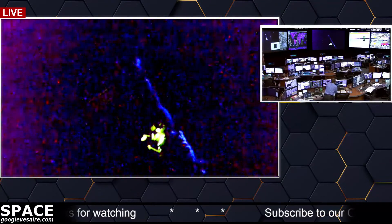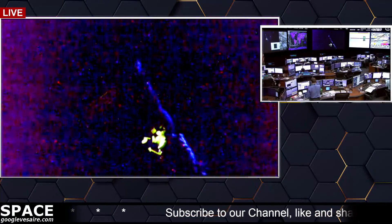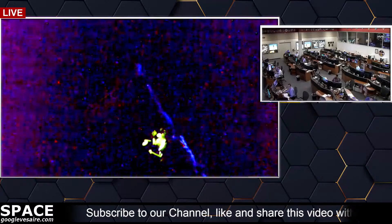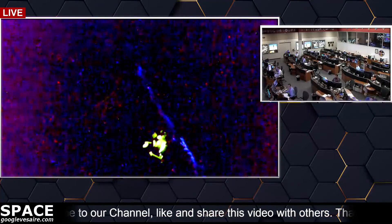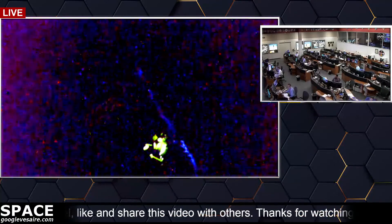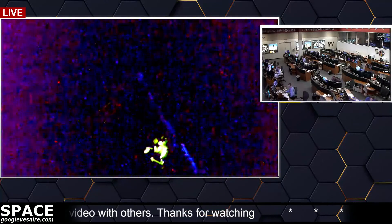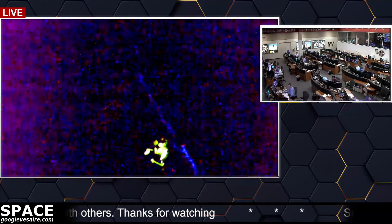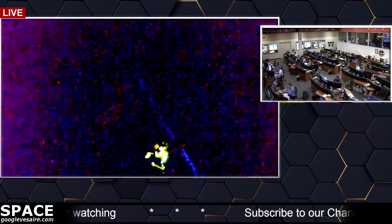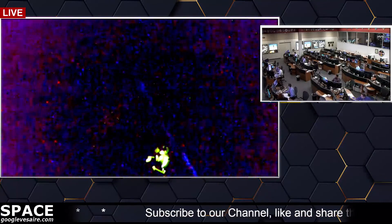Here in Mission Control, flight controllers are continuing to watch the Progress 77 cargo craft back away slowly but surely from the International Space Station. It will continue to do so for the next two orbits to a safe distance away from the station for the initiation of the firing of its engines in a 17-minute, 37-second deorbit burn — a braking maneuver retrograde that will allow the Progress and the attached Piers docking compartment to slow down.